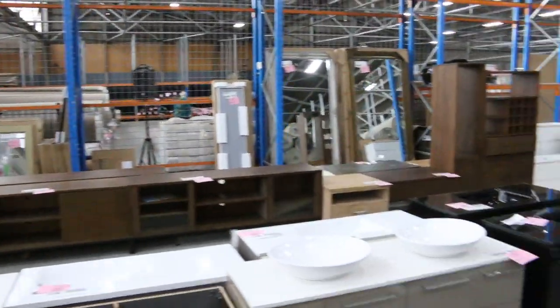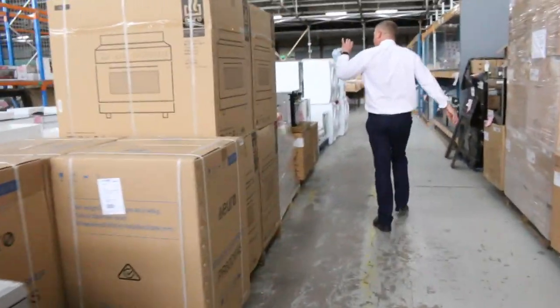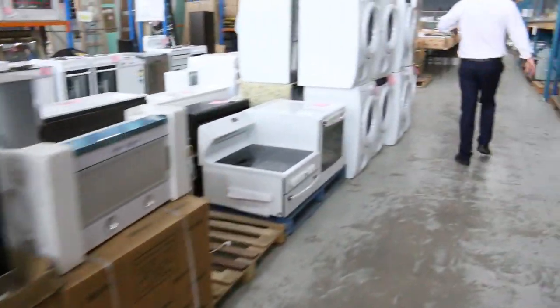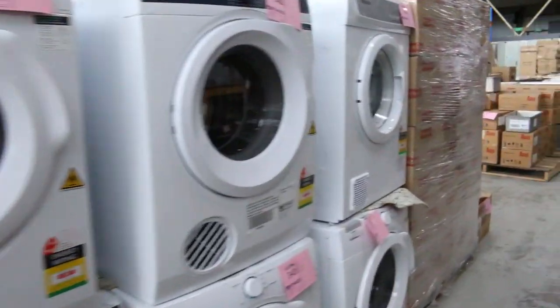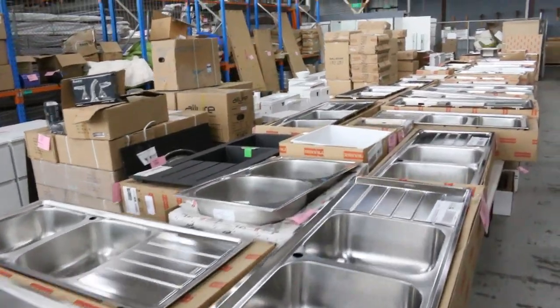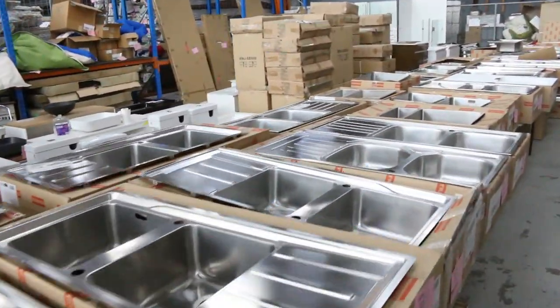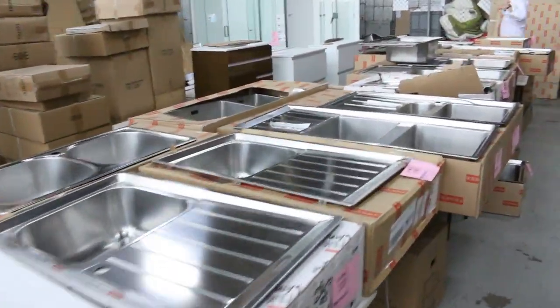We've got some beautiful dishwashers here, loads of ovens, plenty of dryers and washing machines. We've also had a heap of Frankie-branded sinks come in — a fresh load of those. They're generally about a third of what you'd pay in the stores — really nice singles, doubles, one-and-a-quarters, one-and-three-quarters, all really nice gear.